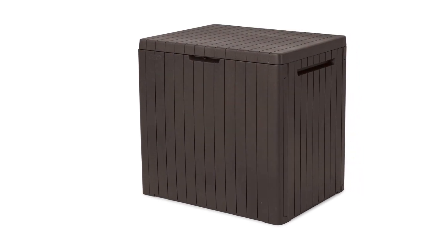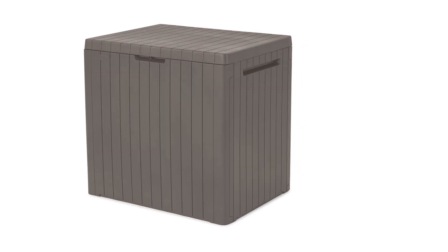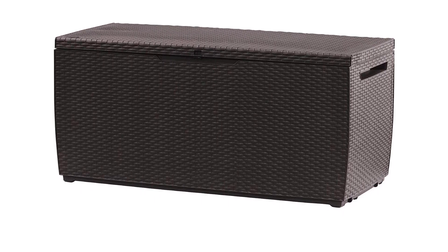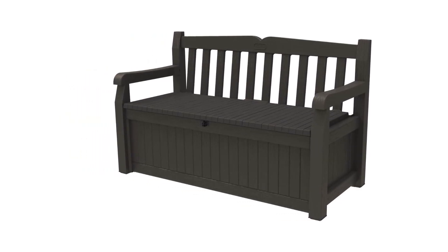Hope you found this video helpful in finding the best deck boxes. If you found this helpful, please give a like, comment your opinion and tell us which one is perfect for you, and subscribe to our channel to get the latest updates on different product reviews.